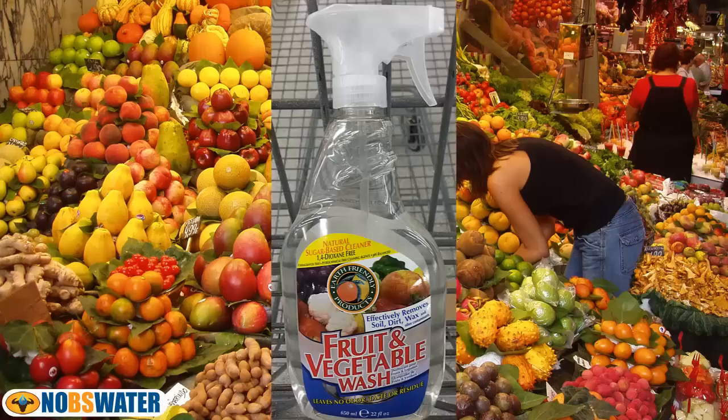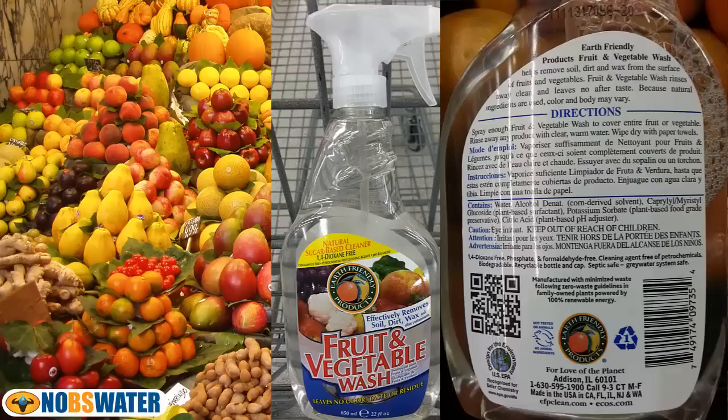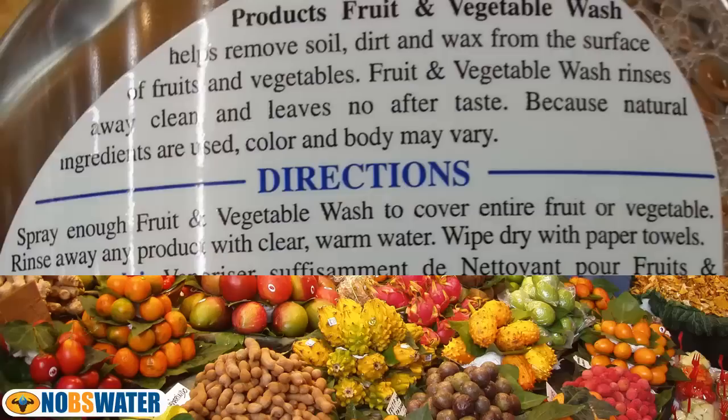It seems like it's a part of our info age that people are starting to get tuned into this problem, which brings us to the fruit and vegetable wash I found in the store. I had to see exactly what was in it, so I stopped and took some pictures — thank goodness for phone cameras. There was a line about how, because natural ingredients are used, color and body may vary. Sounds promising.